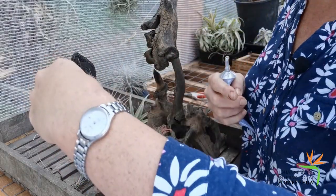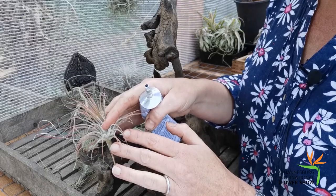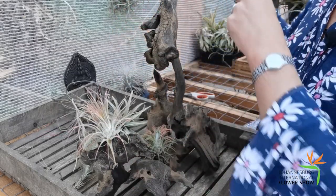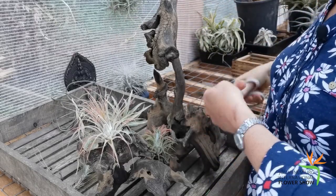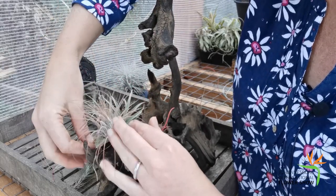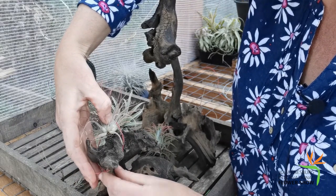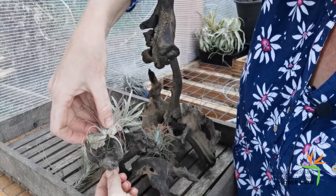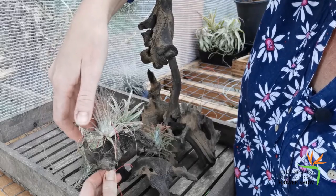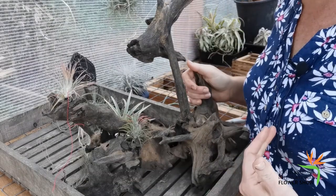I've just popped a piece of glue onto the plant, then I'm going to push the plant onto the piece of wood in the spot where I want it to be. Then I'm just going to take a piece of plastic-coated wire and hold it down like that. The plants are fairly robust so you don't have to be too gentle. I'm just going to twist that on — that's just going to hold it on until the glue dries. I'm going to leave it for 24 hours and then move on to the next one.